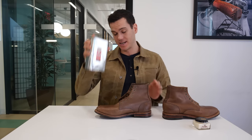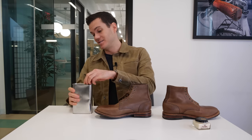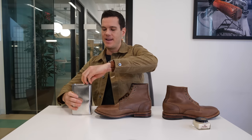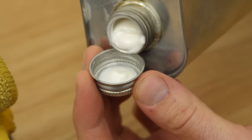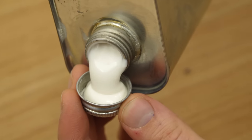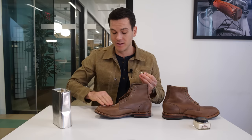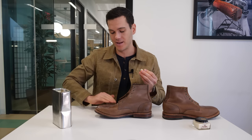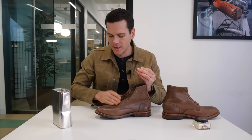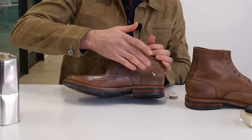We're going to start with Venetian Shoe Cream at three dollars an ounce — typically a bit less when you get a giant tub. I've already given this a clean and a good brush down with a horsehair brush. Now, no matter what you do, people on the internet will tell you you're using too much or too little. I'm going to keep it fairly minimal — you want enough to cover the leather, but not a thick layer sitting on top of it. Just gently work it into the leather.